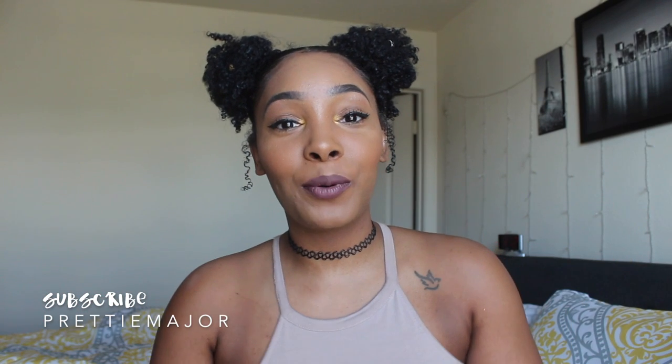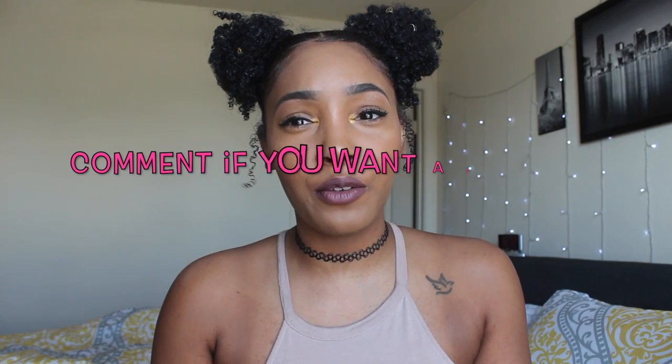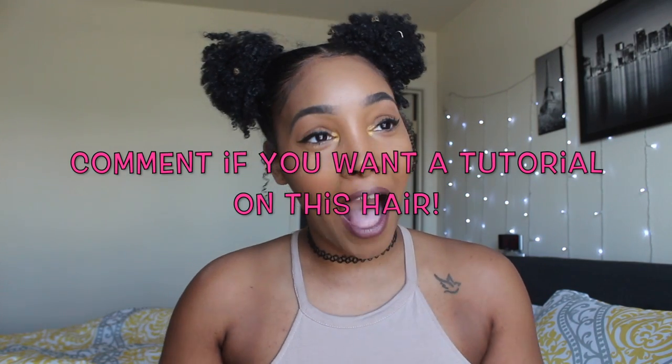Hey loves, it's Capri. Today is going to be kind of a different video. I know if y'all have been on Instagram or even on Facebook lately, y'all have seen those little magic bras — those little sticky bras that are supposed to just make you all types of voluptuous in that area.